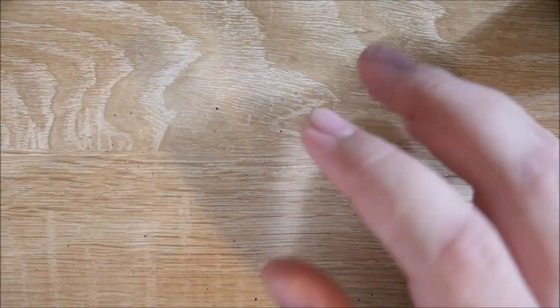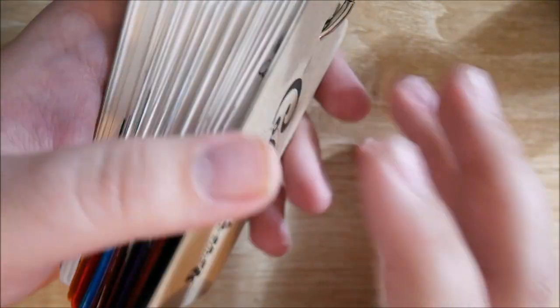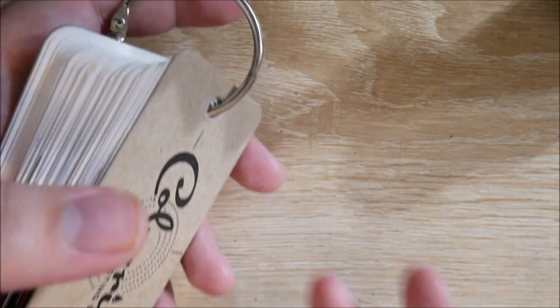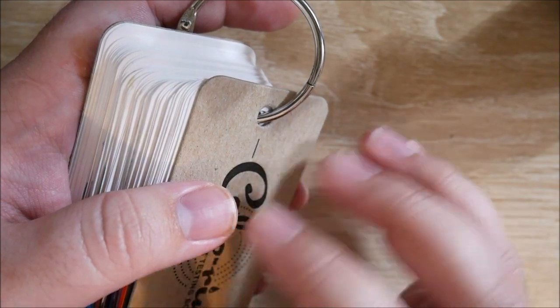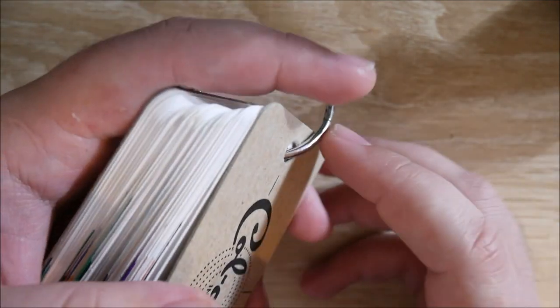Hey everybody, Jake here, and today I'm going to go over my top five inks, kind of of all time. There's a little bit of an exception to that. And also joining me is my wife. So she's also going to go over her top five inks — this was very last minute — but our favorite at the moment at least.